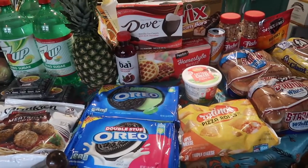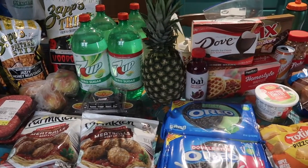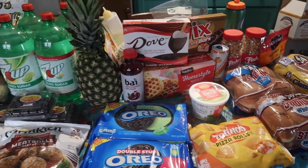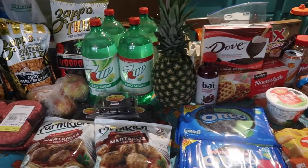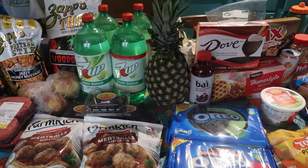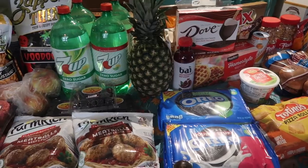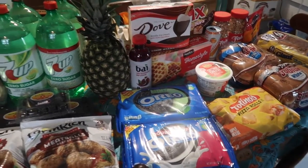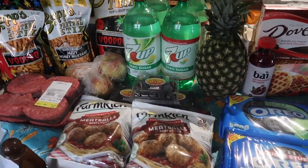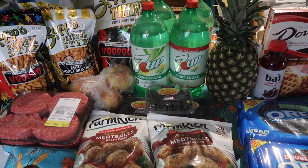Everything on the table — about half the kitchen table full of items — from Jewel cost us $49.83, which is awesome, just barely under 50 bucks. We saved $108.70, which works out to a 69% savings. We paid about a third of what the total was supposed to be, which is incredible. I'm always aiming for 50% but a third is even better.